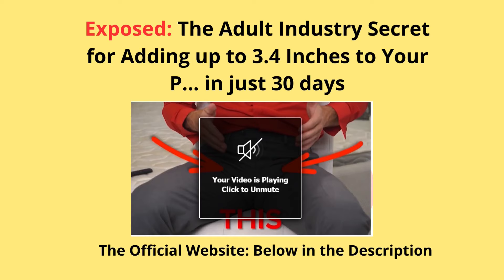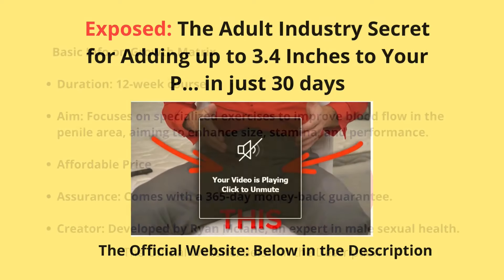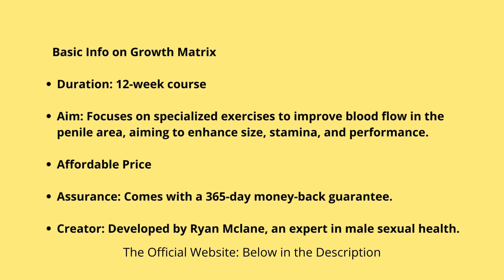You want to up your game in the bedroom? You're not alone. Lots of guys are looking for a boost, and it's not easy to find something that actually works. That's why Growth Matrix has caught my eye. It's a 12-week program that focuses on male enhancement, and before you think it's another scam, hear me out — you can enroll in the program, and there's even a 365-day money-back guarantee. So yeah, they're pretty confident in what they're offering.